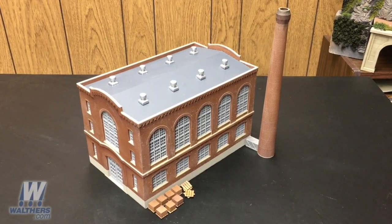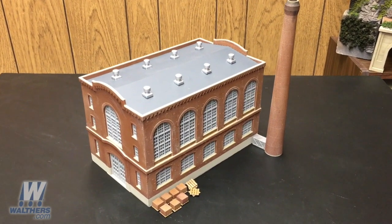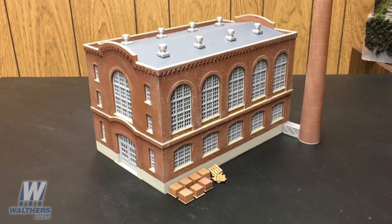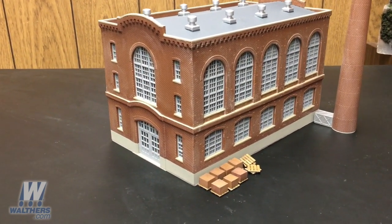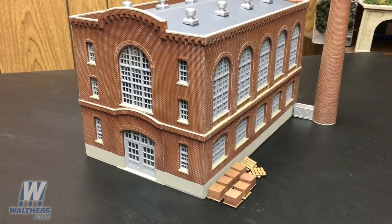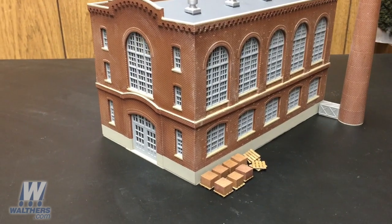Next up is the brickworks building kit. This is a building where a lot of the work is done — bringing the clay in by rail, mixing and storing the clay, and then of course all the molding operations prior to sending the bricks to the kiln. It's a medium-sized building that comes with the brick smokestack and some brick stacks and pallets for the surrounding scenery.